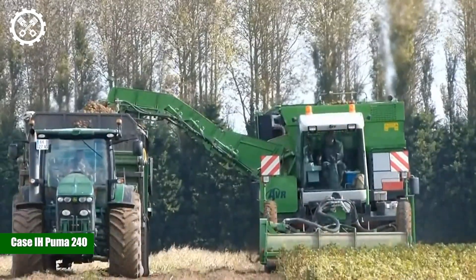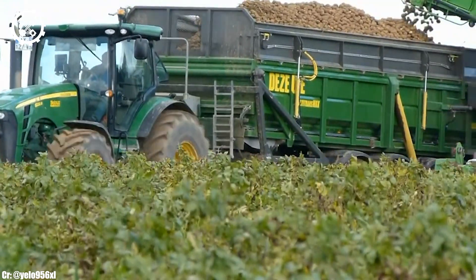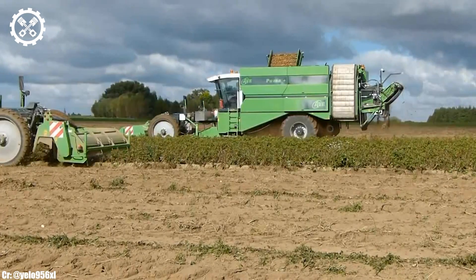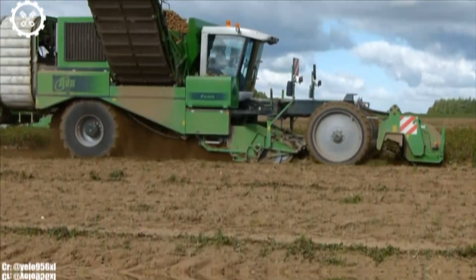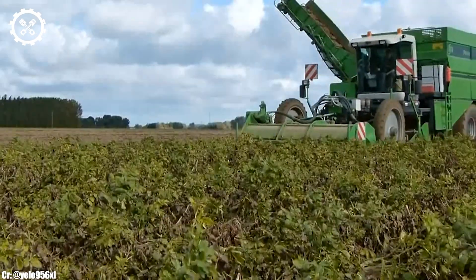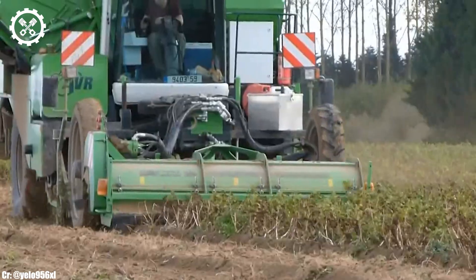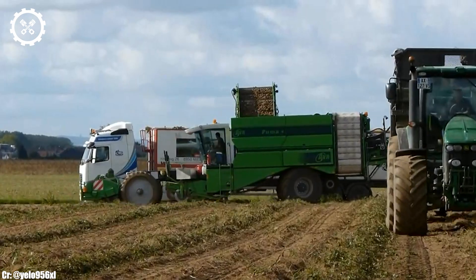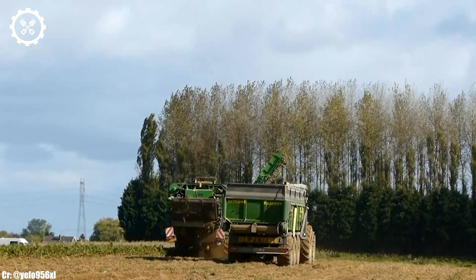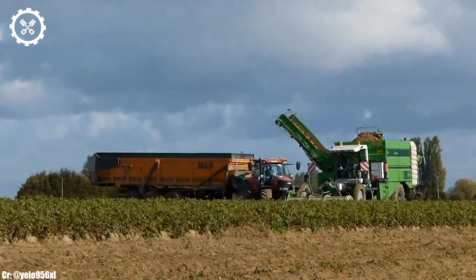Case IH Puma 240. The Case IH Puma 240 is a versatile and powerful tractor that has gained a strong reputation in modern agriculture. Powered by a 6.7-liter six-cylinder engine, it delivers 240 horsepower, making it well-suited for a wide range of farming tasks, from heavy-duty fieldwork to transportation and handling. One of the standout features of the Puma 240 is its advanced transmission technology.